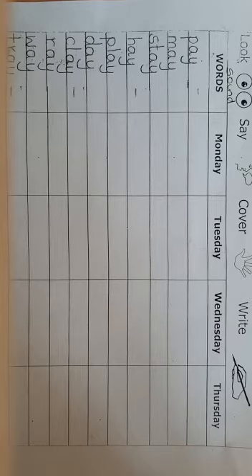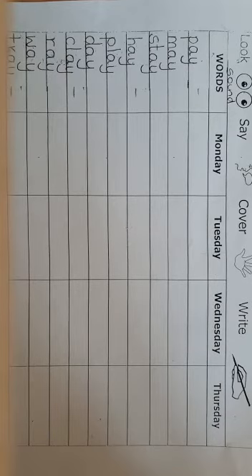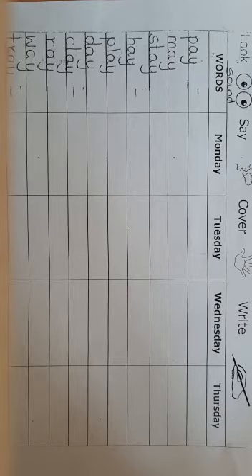The next word is d-a-y, day. The next word is k-l-a-y, clay. I make cars using clay. I make cars and doors using clay.